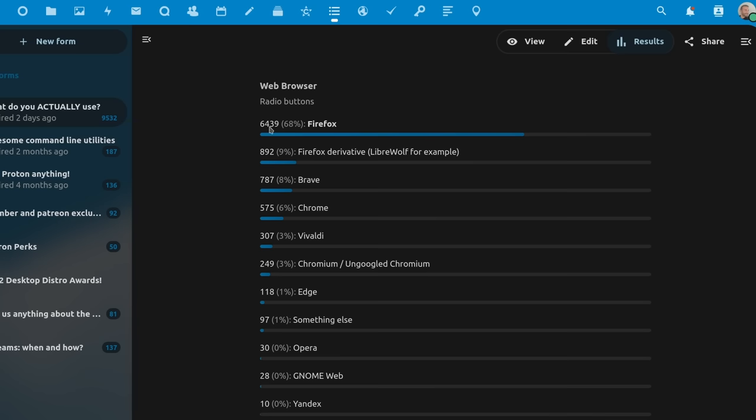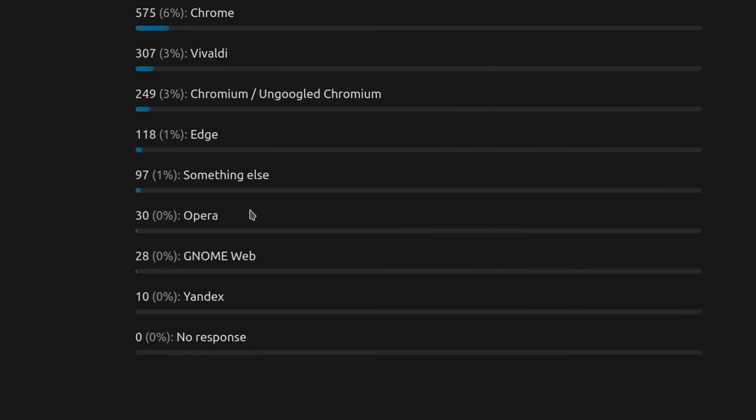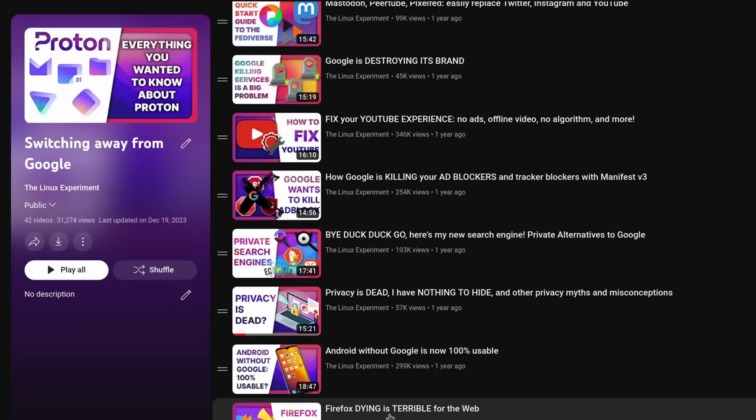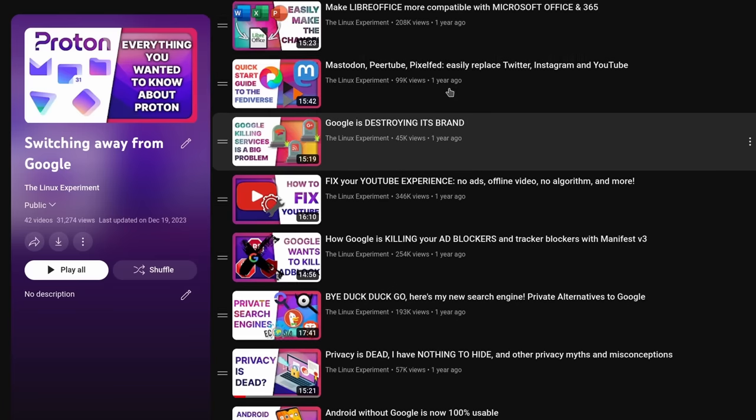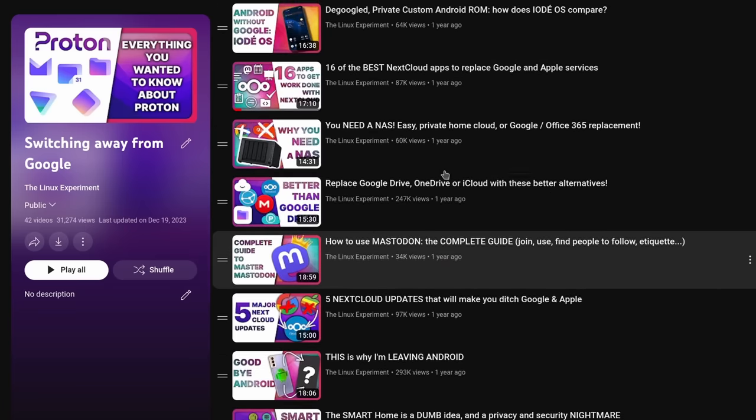The results are not as positive for other formats. Snaps are not being used at all by 84% of people who answered, and 54% are just not using AppImages at all. It's pretty clear that Flatpak is the format people will go towards if they have to pick — it's just the most accomplished of the three right now. On browsers, Firefox seems to be the absolute most popular at 68%, with an extra 9% for Firefox derivatives like LibreWolf. Brave takes 8%, Chrome 6%, and the rest is pretty anecdotal.